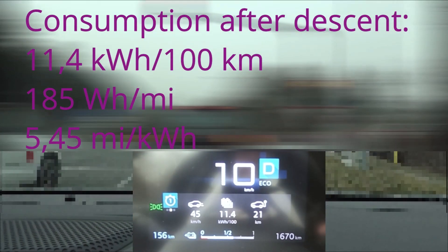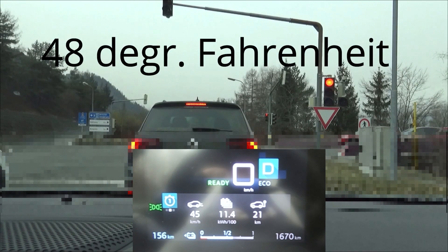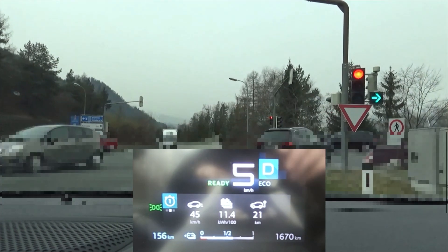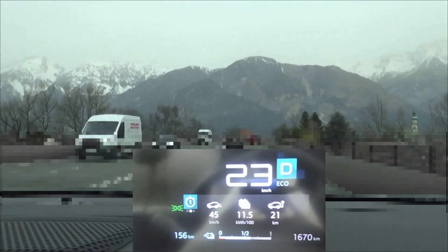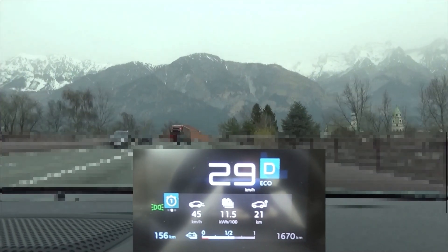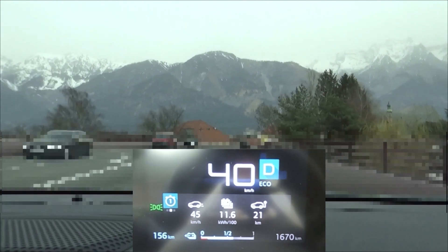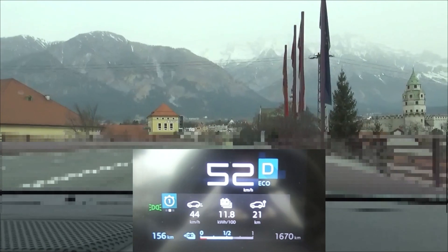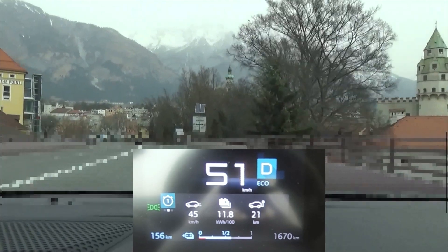At the end of the descent we have 11.4 kWh per 100 km. A word about outside conditions: we have 9 degrees Celsius and the heating in the car is not on — I'm dressed normally and I don't feel cold. We are also on winter tires, as in this part of the world there is a legal requirement to use winter tires until the 15th of April. We are now approaching the open road section with speeds between 30 and 100 km/h, going through some villages and towns with faster sections in between.